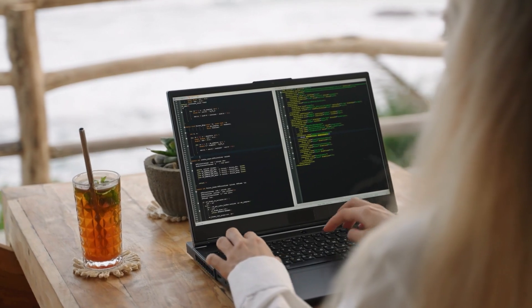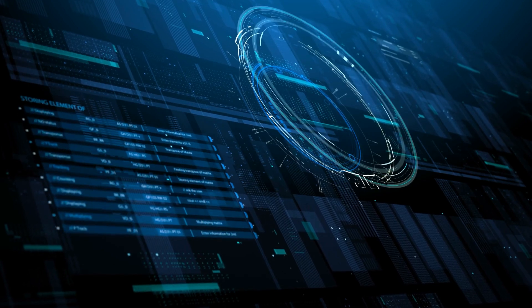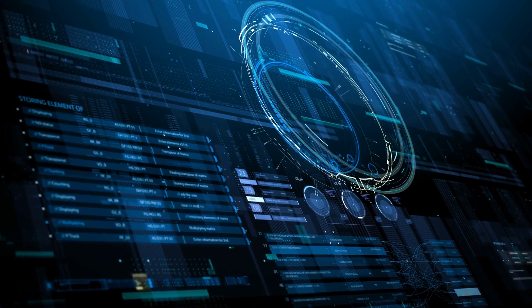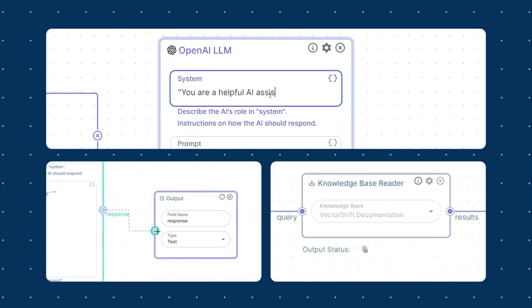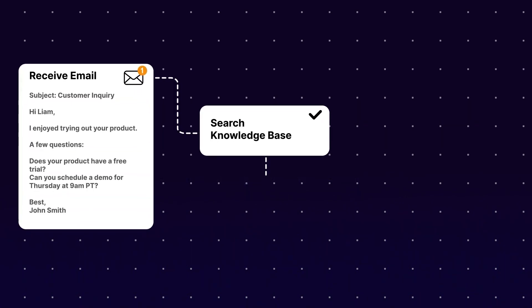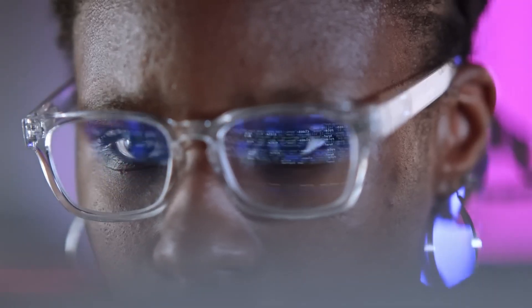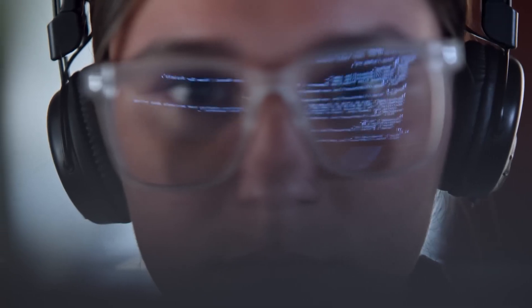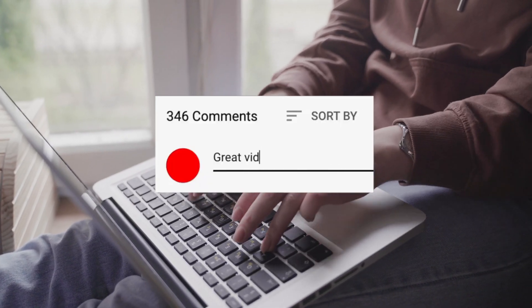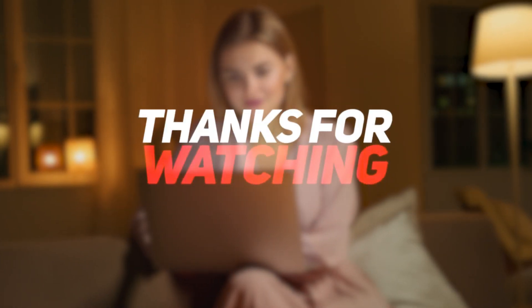VectorShift has made automation accessible for everyone, allowing businesses to centralize their data, automate tasks, and deploy powerful AI solutions without writing a single line of code. From customer support chatbots to data processing pipelines, this platform offers a wide range of features that can transform the way you operate. If you're ready to see how VectorShift can revolutionize your workflows, click the link in the description to try it out for yourself. What would you automate first with no-code AI? Let us know in the comments, and don't forget to check the next video for more interesting topics. Thanks for watching!